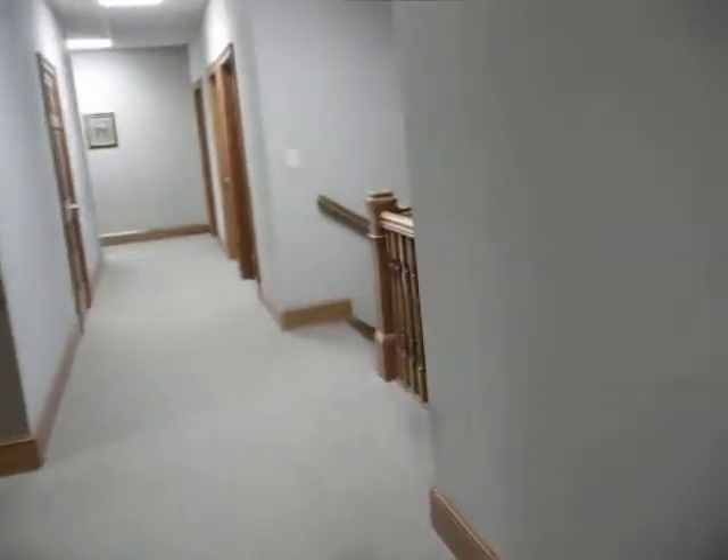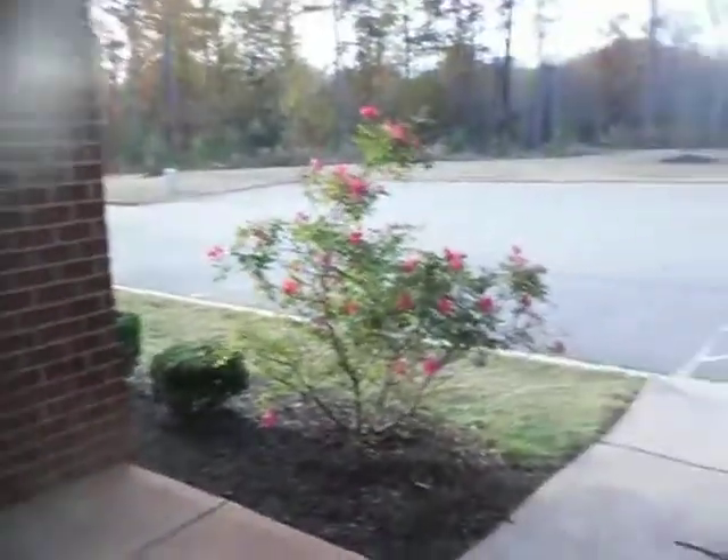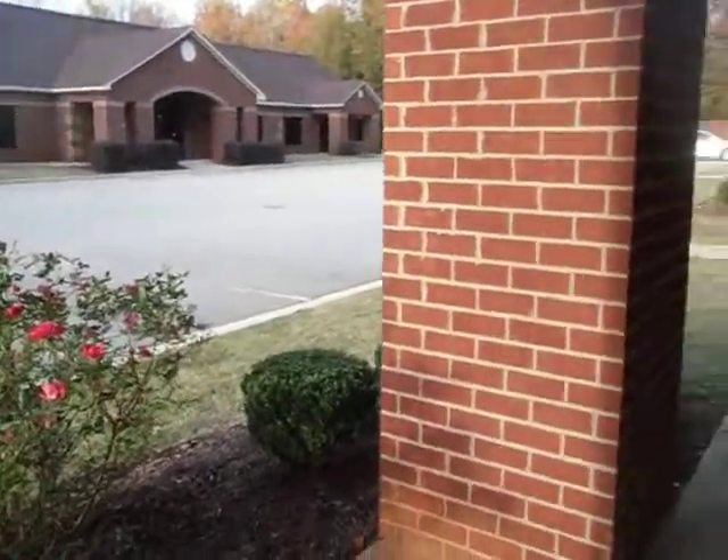I'm going to head downstairs and show you some of the features there. Here on the bottom floor, we again have a very nice greeting area. Taking a quick look out the back, you can see the additional parking space I mentioned — it presents the same professional image from the back as it does from the front.